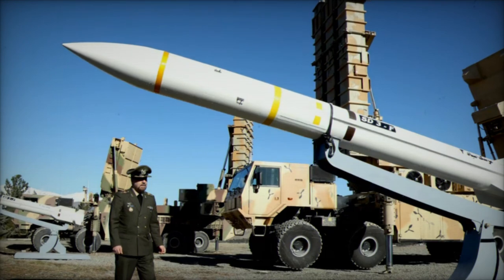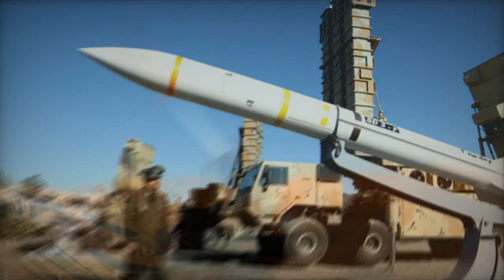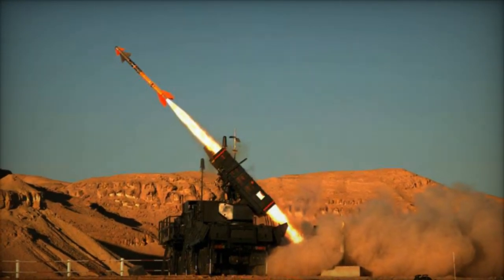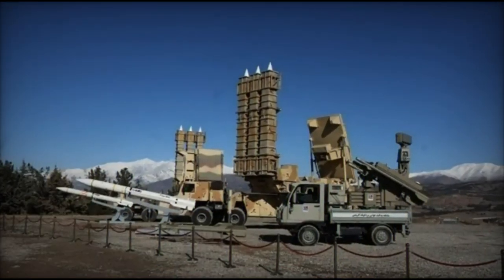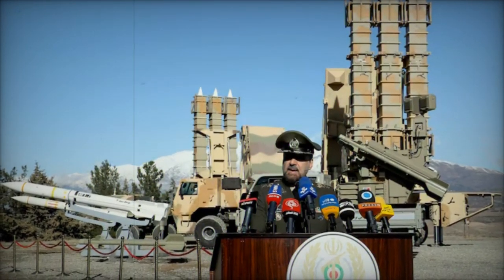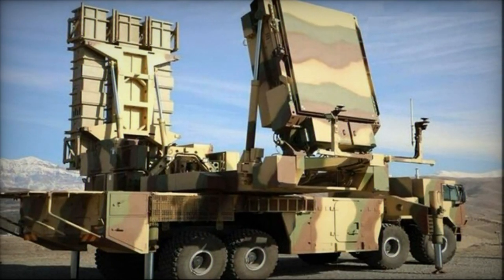Iran recently underwent upgrades to its Shahid Arman anti-ballistic missile system and Azaraq low-altitude air defense missile system to bolster their capacity to intercept bunker buster and guided bombs, particularly those potentially launched by countries like Israel and the United States. Bunker busters, such as the powerful GBU-57 and Blue-109 bombs, are designed to penetrate deep into the ground or fortified structures before detonating, targeting underground facilities or heavily fortified structures.